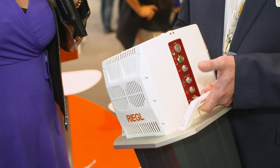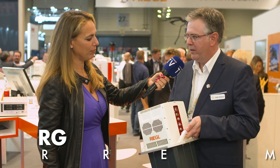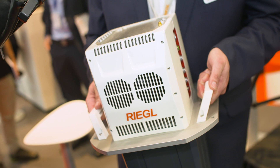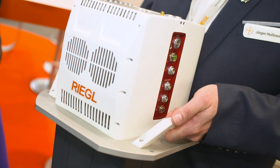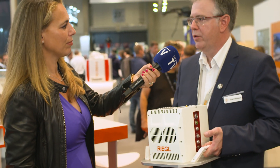We moved over to the latest airborne LiDAR scanner at the booth. That is the new VQ-680, available in this form as a LiDAR scanner engine, so it can be combined with a number of cameras and other sensors for open platform systems. We also have an OEM version — the VQ-680 OEM — specifically developed for integration into large format camera systems and oblique camera systems, combined with the high-performance Riegl LiDAR scanner engine.